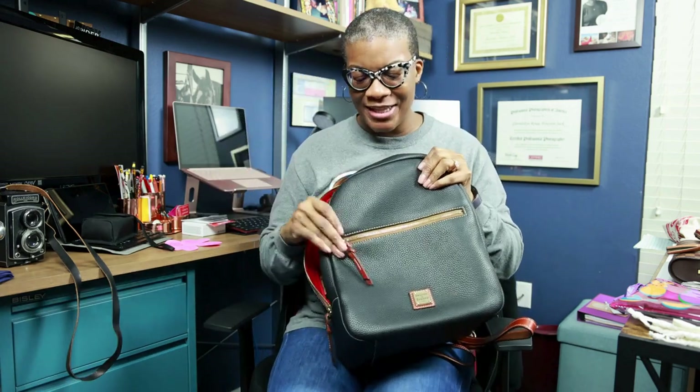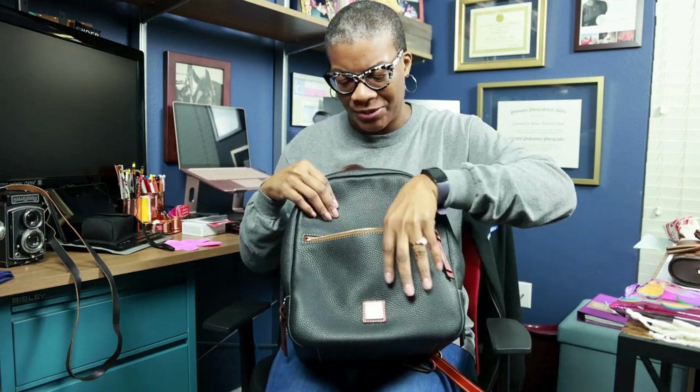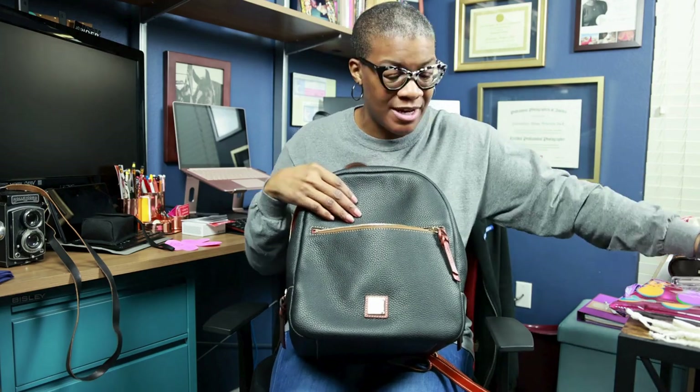On the front there is another zippered pocket which is really deep. I suppose I could put my phone there if I wanted to. That's really deep, but I'm also thinking hand sanitizer, Kleenex, whatever I need quick access to — tickets, that could be it.